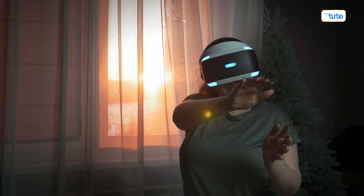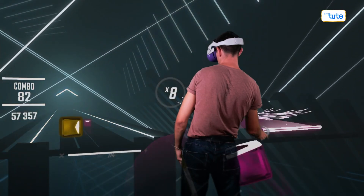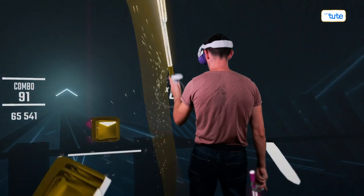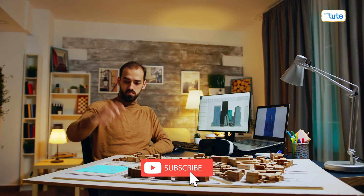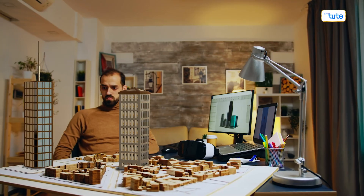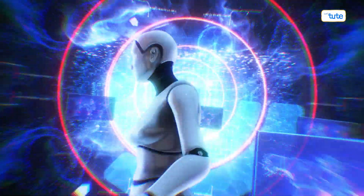Our journey through the exciting world of AR in education is just beginning, and it's filled with endless potential. We'll continue to bring you the latest trends and breakthroughs, so make sure to stay connected. Before you leave, remember to subscribe and click that notification bell. Share this video with your friends who are passionate about technology and education. Let's dive into the future of learning together. Until next time, keep pushing the boundaries of imagination and stay curious.